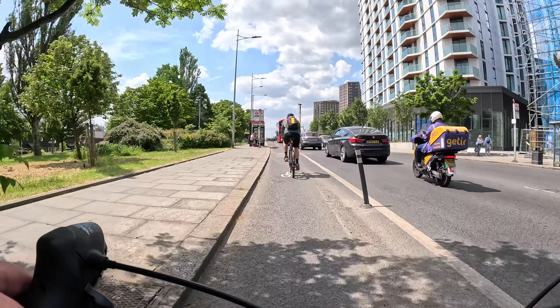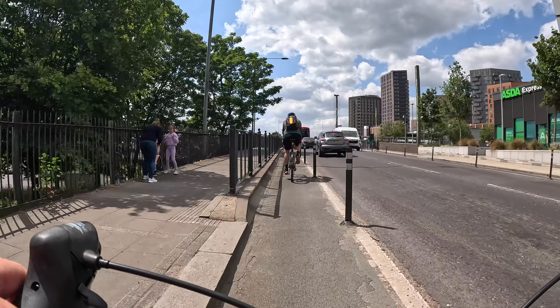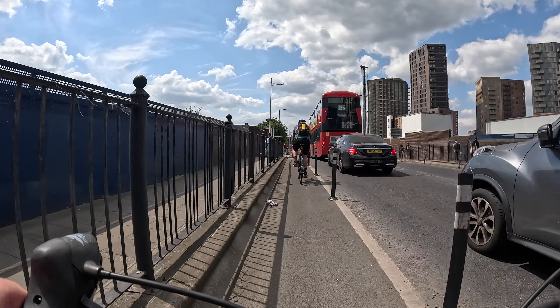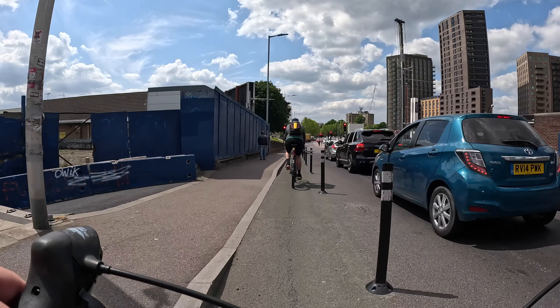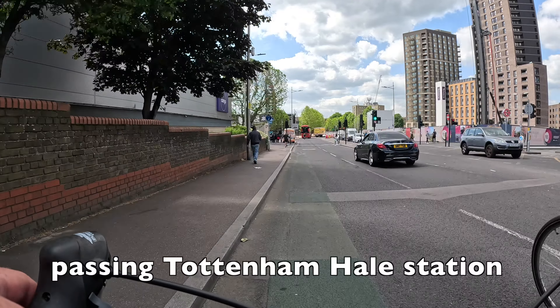This section is quite good although I wish they would put a bus stop bypass in here, as if there was a bus stopped at that stop it would actually be quite a pain to get around it, particularly with heavy traffic like this. But as you can see we are still protected from the traffic.